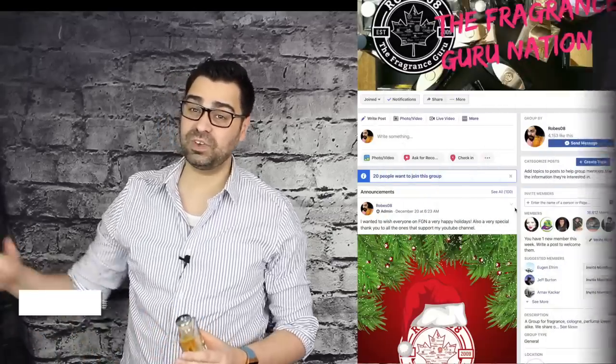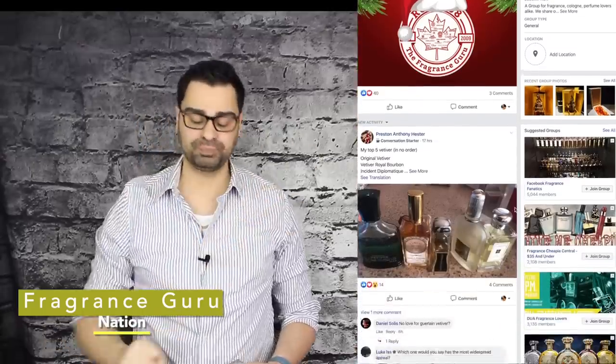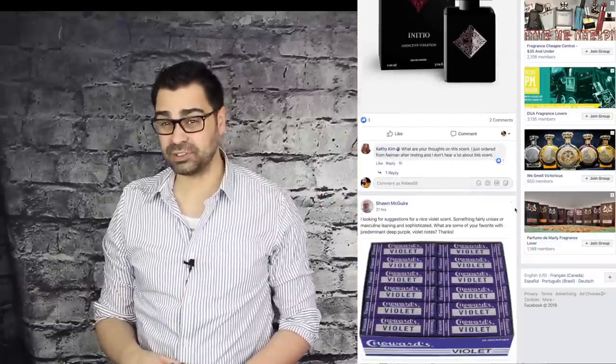On Facebook I have my own page, but I also have a group called Fragrance Guru Nation with over 17,800 members. We talk about fragrances, reviewers post their content, and you can buy, sell, and swap. It's a great tool as a fragrance head to keep up with new releases and YouTubers. Now let's delve into Chapter One.